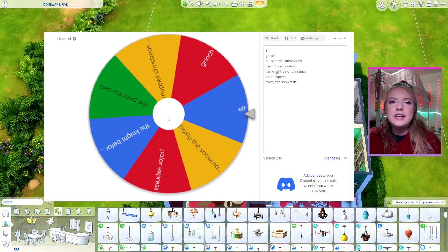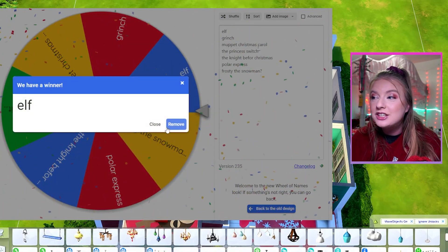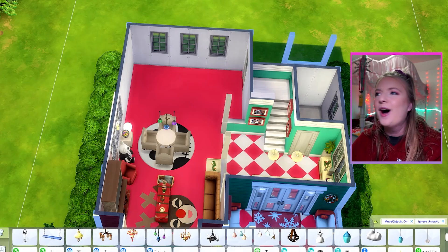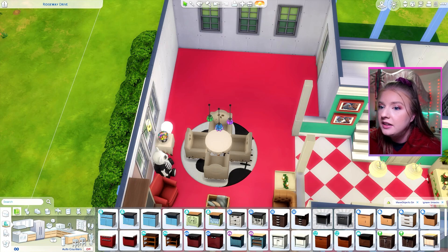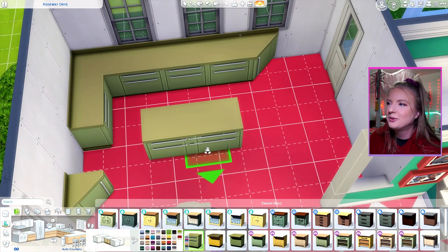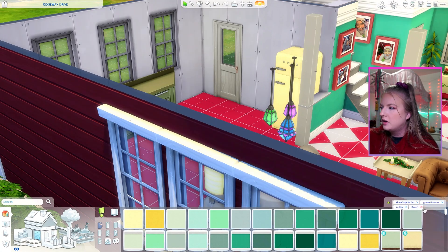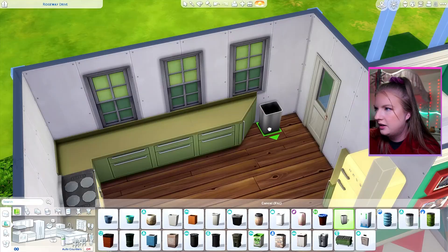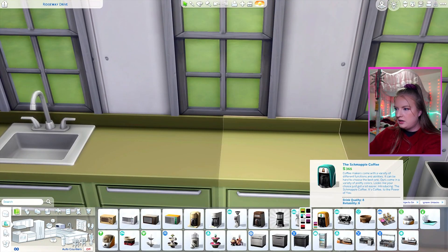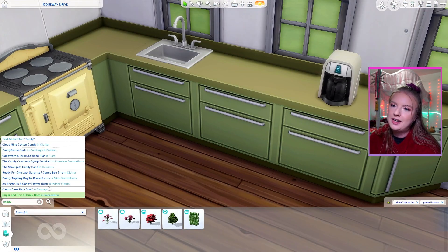Now we're gonna move on to the kitchen, and our kitchen is going to be inspired by Elf. Elf is perfect for the kitchen — there's a lot of food references in Elf, like 'world's best cup of coffee.' Oh my god, congrats, you did it! And like candy in general — yellow and green I feel like is the vibe. I kind of am feeling these ones. Also, do the fridge. I want to do wood flooring just for this area. I'll leave it. The sink has to go there, just a little bit of cabinet. We have to do a nice coffee machine.